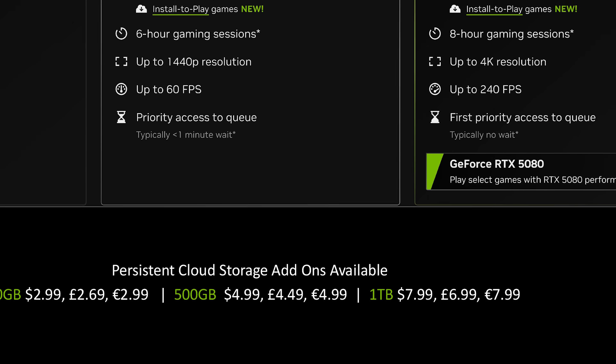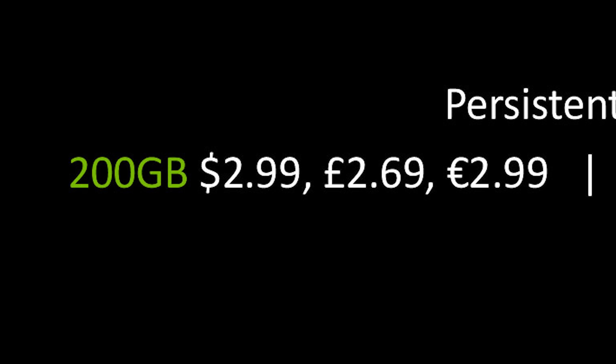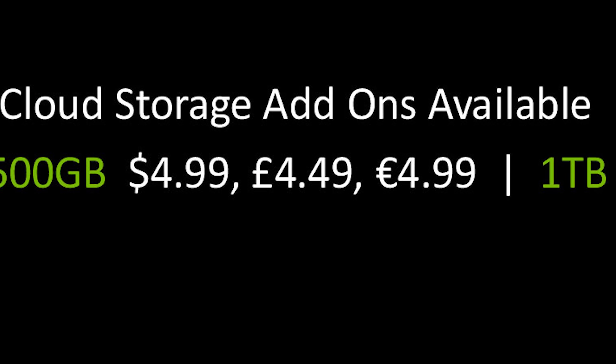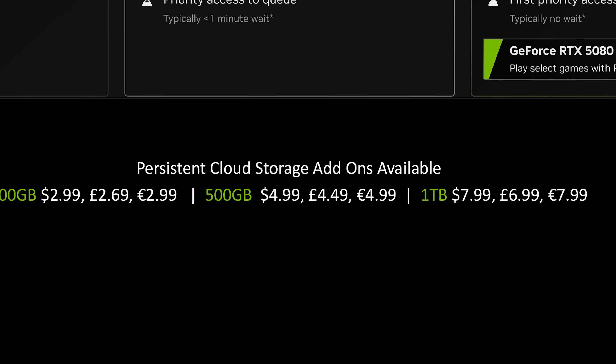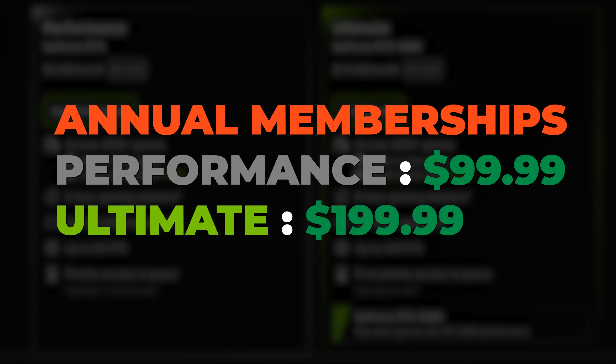Regarding persistent storage, there will be a cost. Pricing options are: 200 GB for $2.99/month, 500 GB for $4.99/month, and 1 TB for $7.99/month — on top of membership fees, available for Performance and Ultimate members. The good news is there will be no price increase for this upgrade. They are adding annual membership options at $199.99 for Ultimate and $99.99 for Performance.